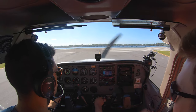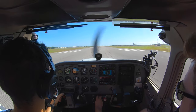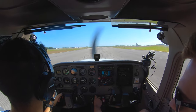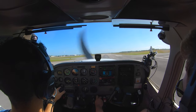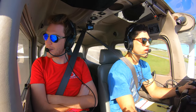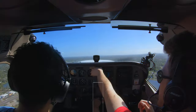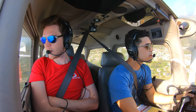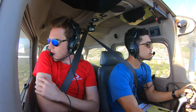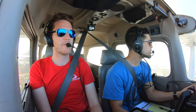Lights on, flaps set, mixture going rich, trim is set. Keep the aircraft on the centerline, heels to the floor, look for 55 knots and just let it float up. We're keeping it below 1,500 feet until we get out of the area. Leveling out at about 1,400. Number 71 Bravo Golf, frequency change approved — see you later, bye.